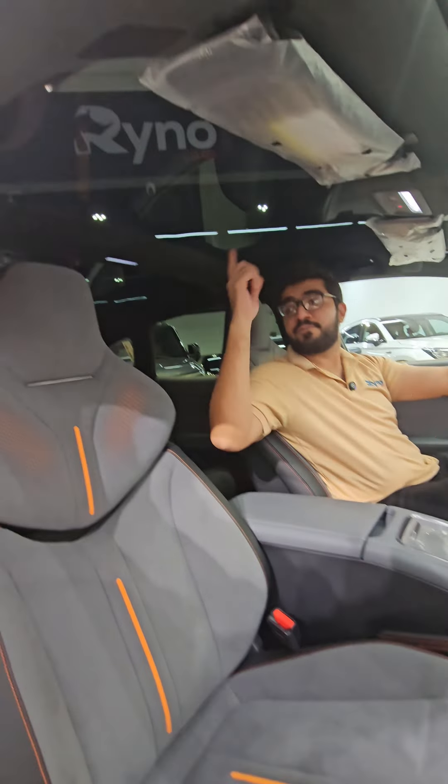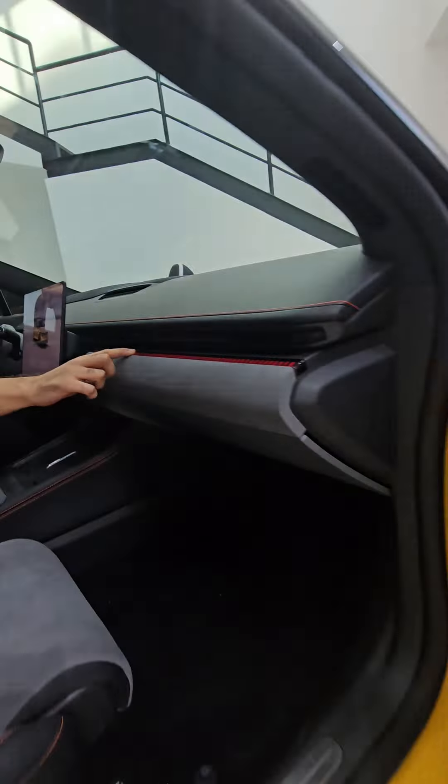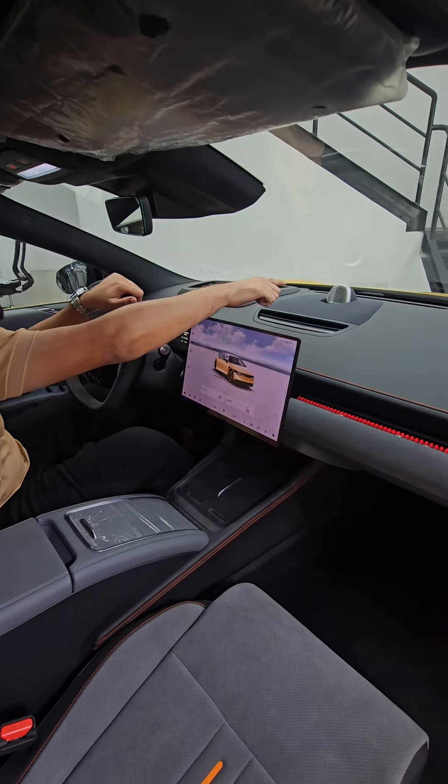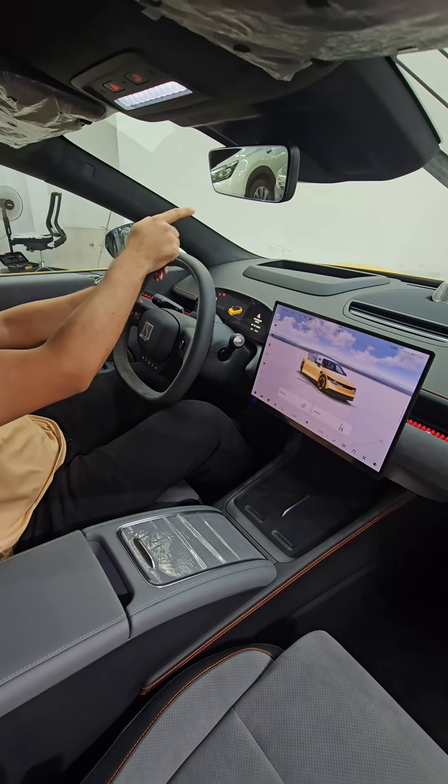From the inside, we have a split moonroof, alcantara seats which are heated, electric seats, ambient lighting all across this car, a 21 inch surround sound system, and a 15 inch control unit.